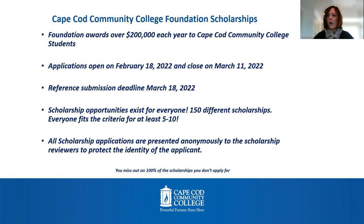Scholarship opportunities exist for everyone. There are 150 different scholarships and everyone fits the criteria for at least five to ten of them. So every Cape Cod Community College student should be applying. All scholarship applications are presented anonymously to scholarship reviewers to protect the identity of the applicant.